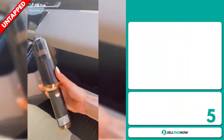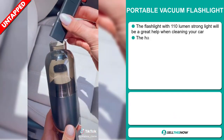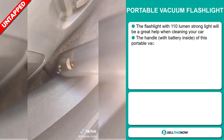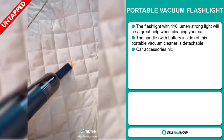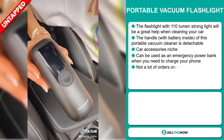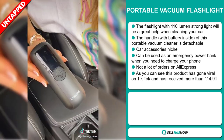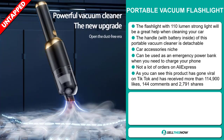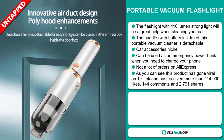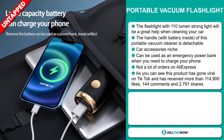Our next product is the portable vacuum flashlight. The flashlight with 110 lumen strong light will be a great help when cleaning your car. The handle with battery inside of this portable vacuum cleaner is detachable, and it falls under the car accessory niche market. It can be used as an emergency power bank when you need to charge your phone, and we also think it has a lot of untapped potential. So far, there haven't been many orders on AliExpress, so you could definitely take advantage of this.